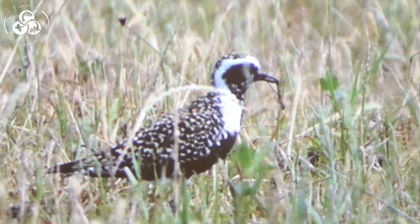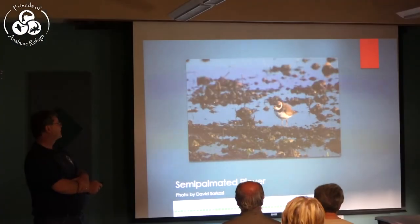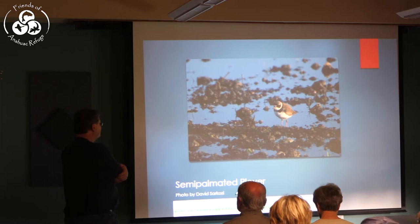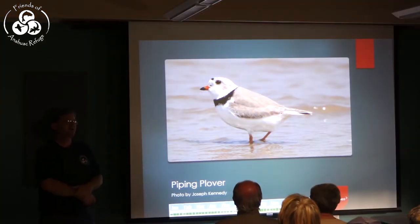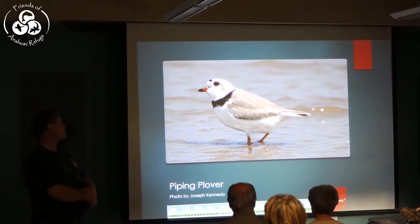One of the first shorebirds through — and you'll see them out in the short grass fields right now — is the American Golden Plover. Often overlooked because it looks a lot like a killdeer is the Semi-palmated Sandpiper. On some of the slides you'll see the conservation status listed if there's some concern about a species.